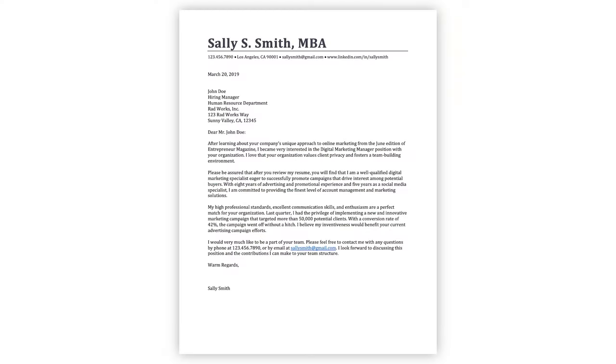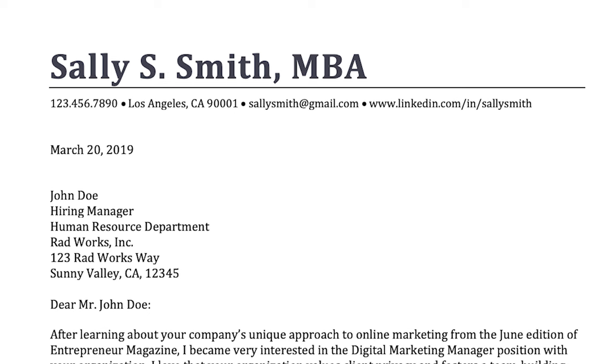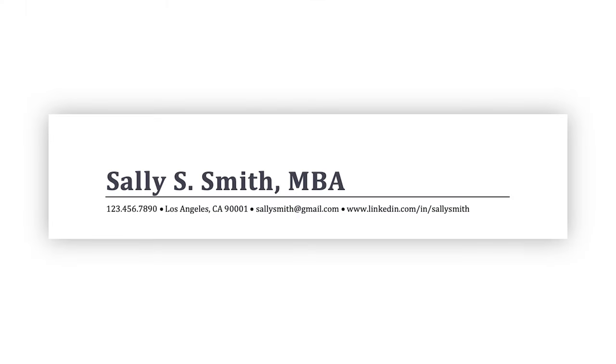If you're sending your cover letter as an attachment in an email, in an application system, or if you're planning on printing it out, begin your cover letter with a header very similar to the one you'd place on your resume. The header on your cover letter should include your full name, a contact phone number, your city and state, and your zip code — not your entire mailing address. It should also include your email address and your LinkedIn URL.